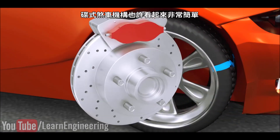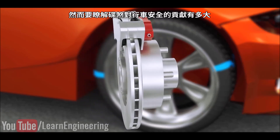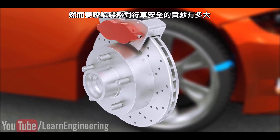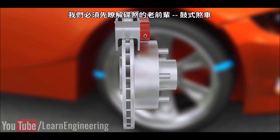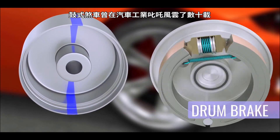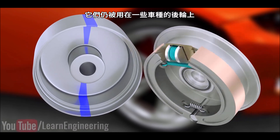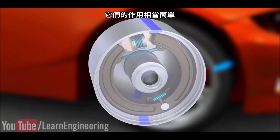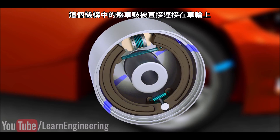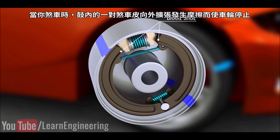The disc brake mechanism might seem simple. However, to understand how much disc brakes have helped in making automobiles safe, we must first learn about the predecessors of disc brakes — drum brakes. Drum brakes ruled the automobile industry for many decades and are still used in the rear wheels of some cars. Their working was quite simple: the drum is directly connected to the wheels. When you apply the brake, a shoe pair inside the drum expands, and due to the frictional force, the wheel comes to a rest.